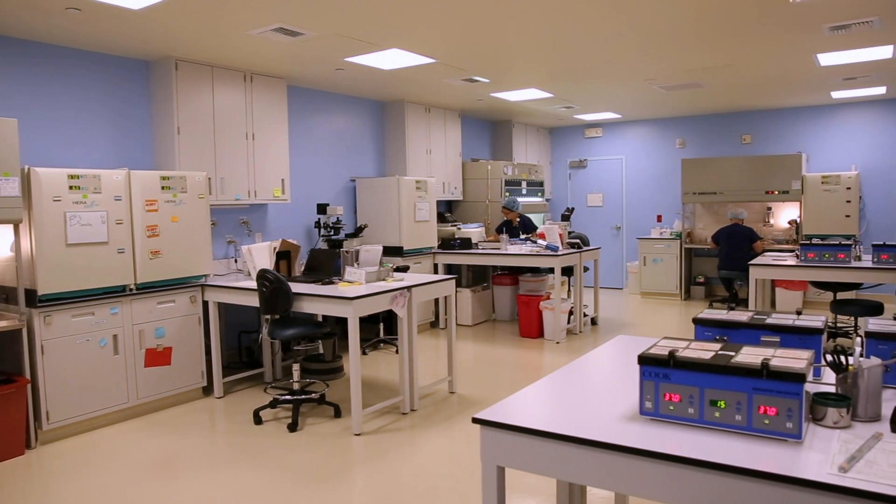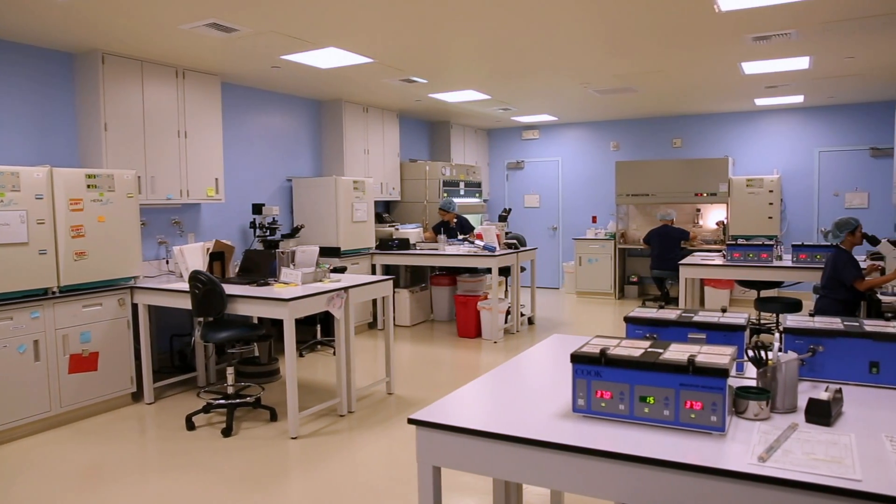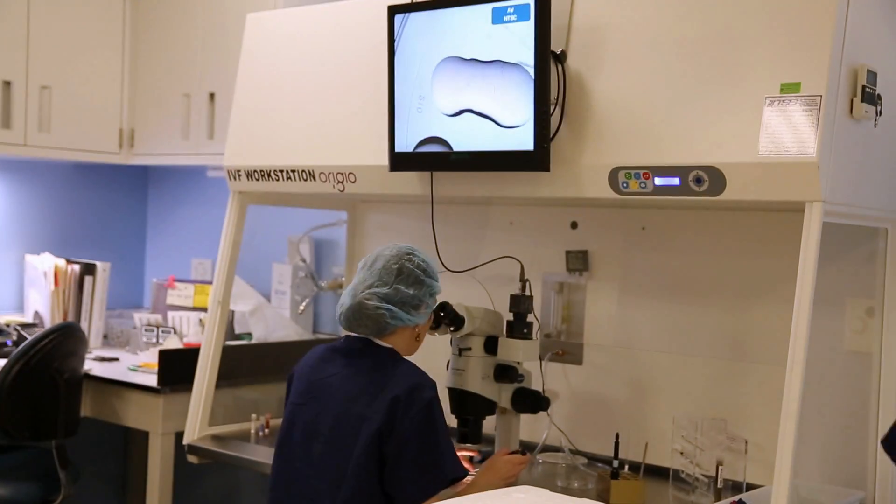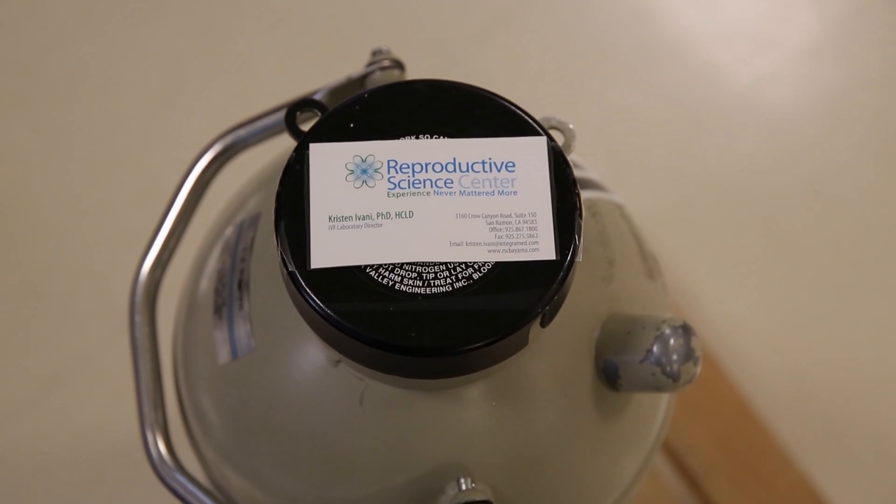For further information about our IVF laboratory, please watch the video on this website, "Demystifying the IVF Laboratory," hosted by our IVF lab director, Kristin Ivani.